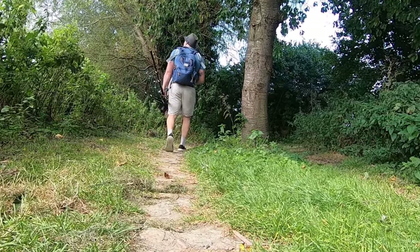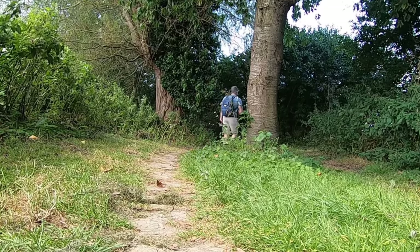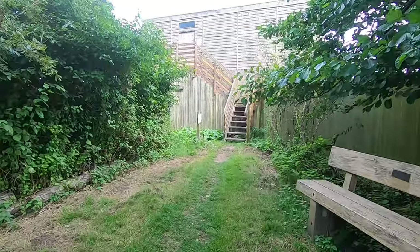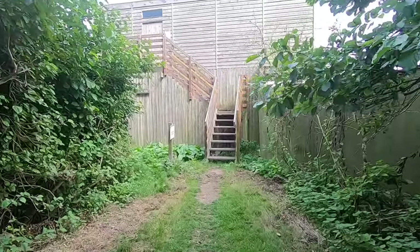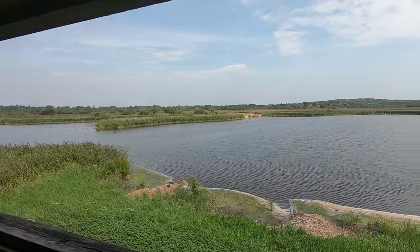With Reva asleep, I figured I may as well make the most of my time at Strumpshaw — it would be brilliant to see an otter, after all. The next hide is called Tower Hide, and it provides a brilliant vantage point over one of the reserve's largest pools.